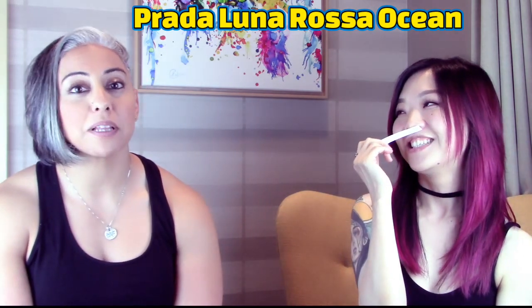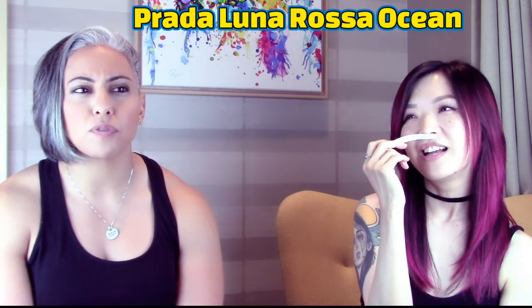She really likes the eighth one and gives it a nine — she loves the sweetness of it and says she'd wear it right now. That's Prada Luna Rossa Ocean. The host has never done a full review on it because it gives him a headache, but acknowledges the DNA is super lovable. She notes it reminds her of Lamal but she prefers this one.